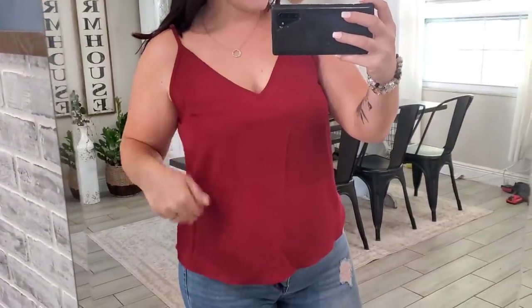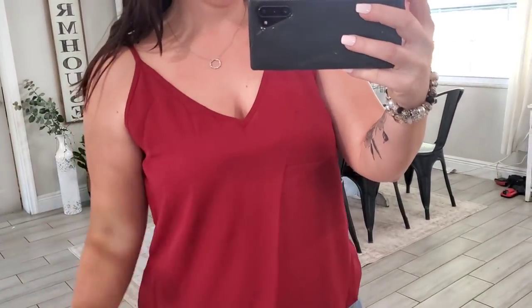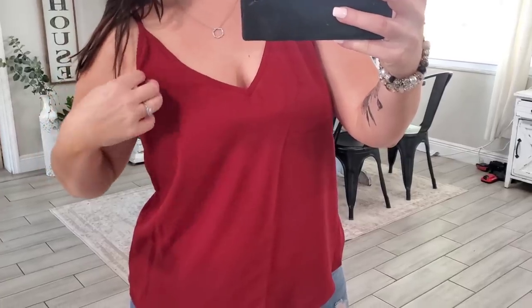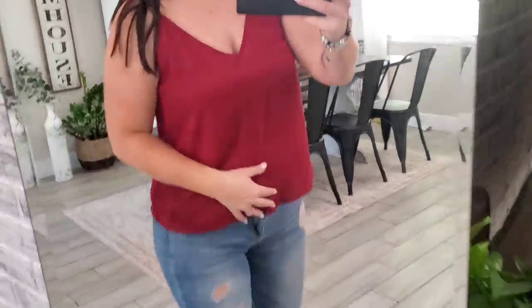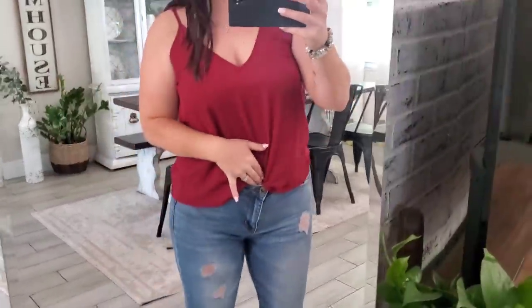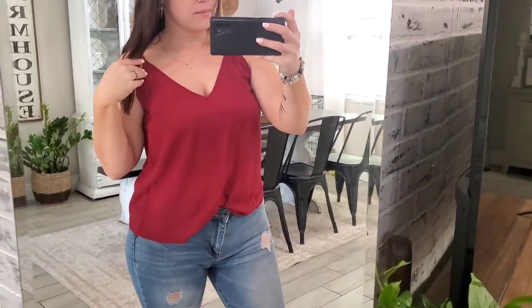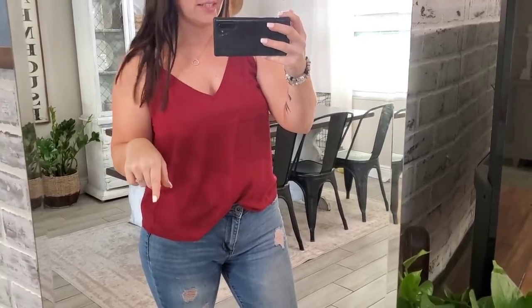So this next one is pretty much the same style but without the scalloped. I like the way it cuts right here on the armpit — some of us have like that unflattering look right there and it just kind of hides that, makes me feel a little bit more confident wearing a tank top like this. I love the wine color. I would most likely tuck it in just so it's a little bit more flattering on my body shape, but I really do love this one too. And it was also $5.80.